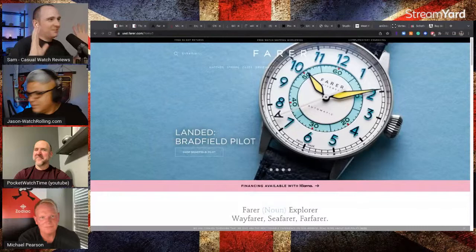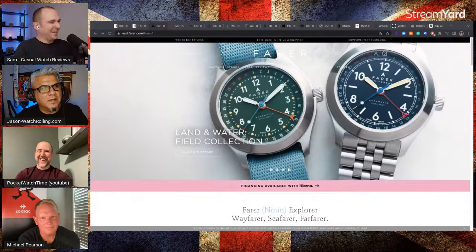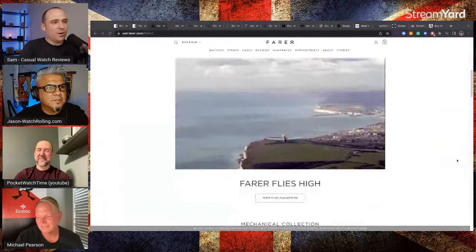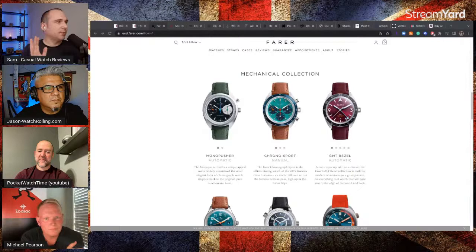Patrick, you picked Farrah. I quite like Farrah — I know a couple of people on the Facebook group who have one. Steve, who joins us on the live stream, has a Farrah watch. I just like what they do with color and everything.